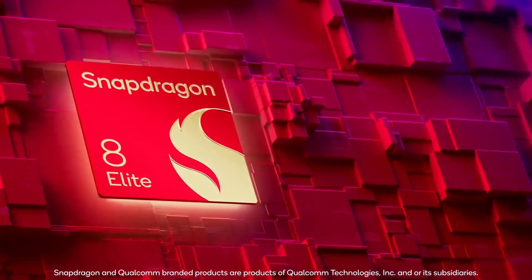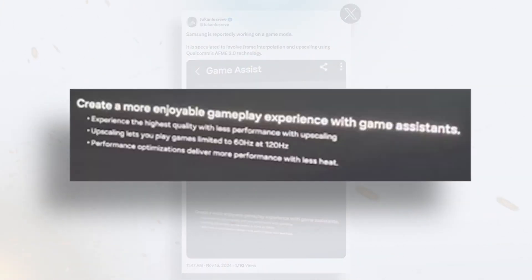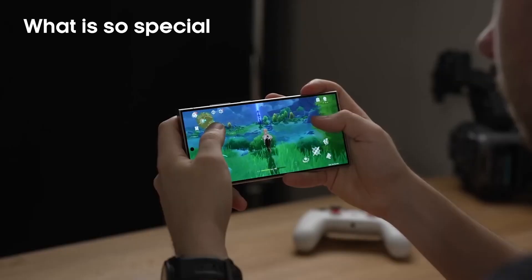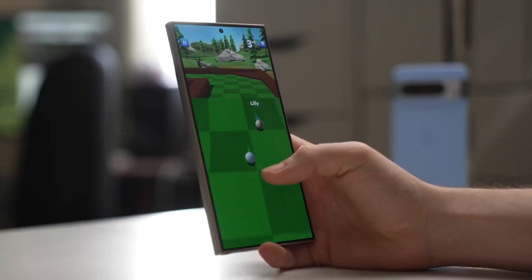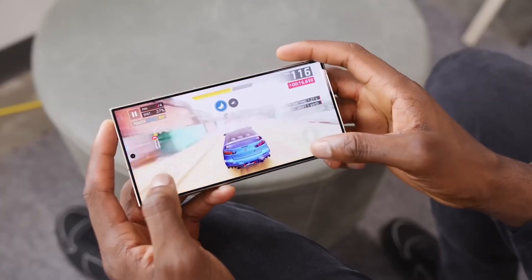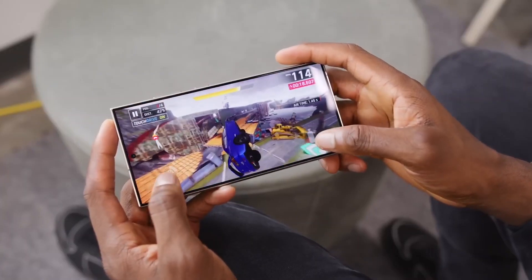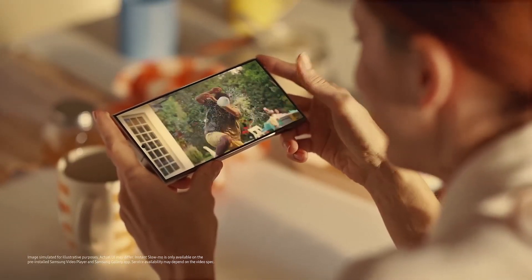With all that power, the S25 Ultra is going to be amazing for gaming. Samsung is adding a new feature called Game Assist, which will upscale games that are normally locked to 60Hz and push them to 120Hz, giving you smoother graphics and a better overall experience. Game Booster will also be there, prioritizing GPU performance for an even better gaming experience.